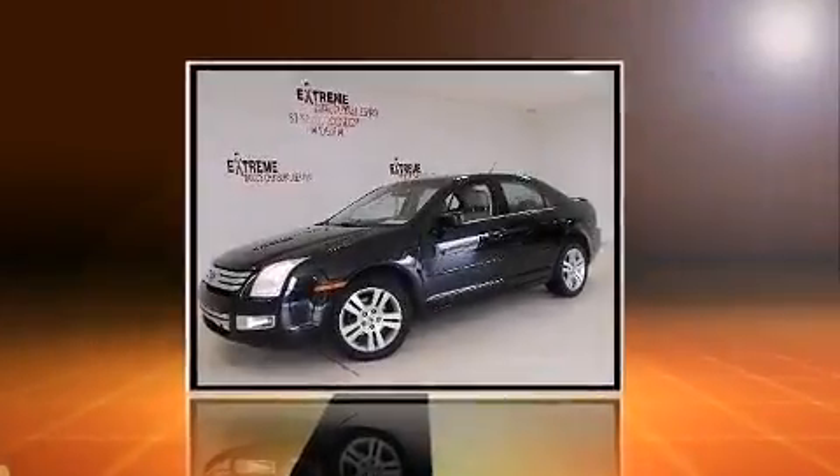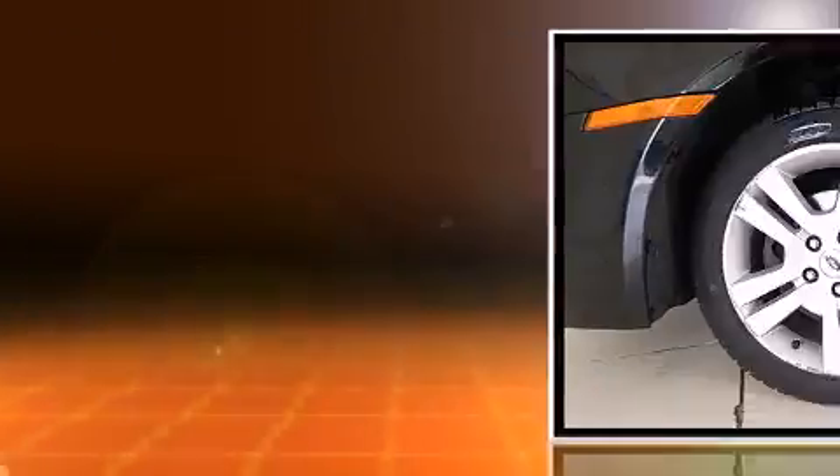Come test drive this 2007 Ford Fusion. This four-door, five-passenger sedan provides exceptional value.